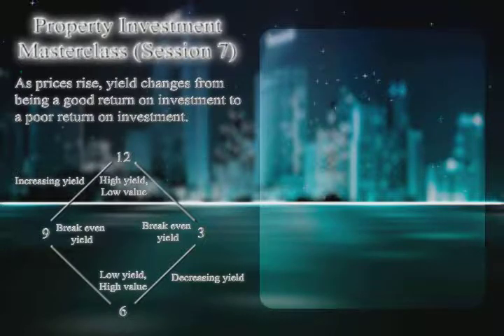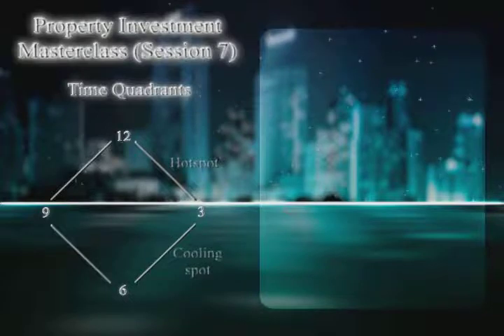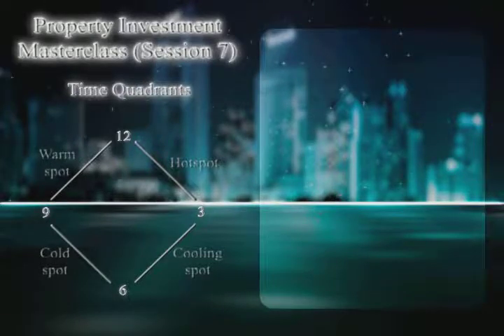I define four quadrants: between 12 and 3 is a 'hot spot'; between 3 and 6 is a 'cooling spot'; between 6 and 9 is a 'cold spot'; and between 9 and 12 is a 'warm spot'. Each quadrant has its own strategy: in the hot spot you buy everything; in the cooling spot you trade — buy and sell; in the cold spot you hold; and in the warm spot you buy again.